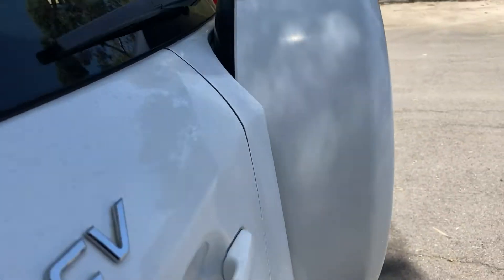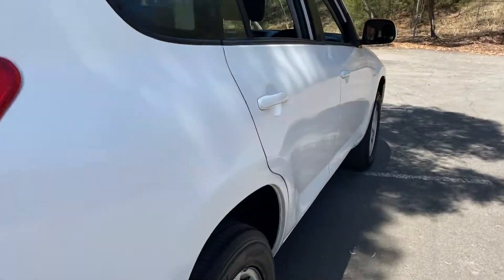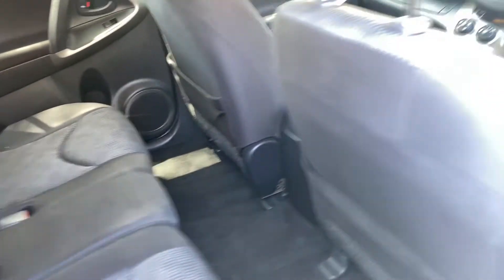As we make our way around to the back, this car comes with plenty of space in the boot, with both rear passenger seats that fold forward. It comes with a full cloth interior throughout, with plenty of room for all passengers.